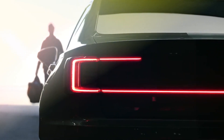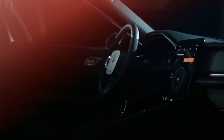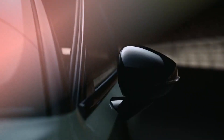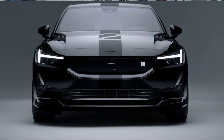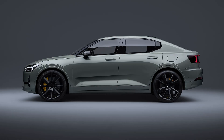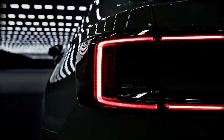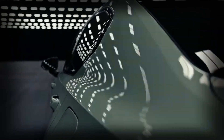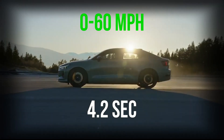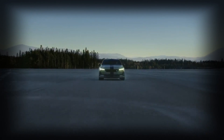Polestar is bringing back the 2023 Polestar 2 BST Edition for a second limited production run of just 230 cars, available exclusively in Europe and North America. Its twin-motor electric powertrain generates an impressive 476 horsepower and 502 pound-feet of torque, enabling the EV to accelerate from 0 to 62 miles per hour in just 4.2 seconds and reach a top speed of 127 miles per hour.